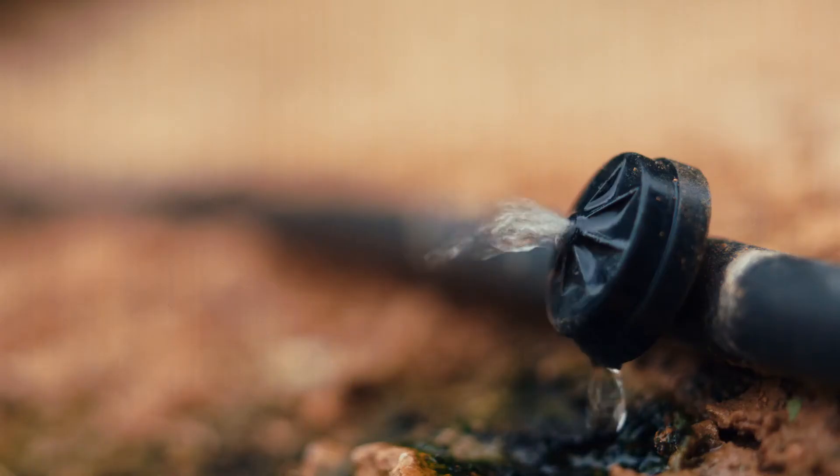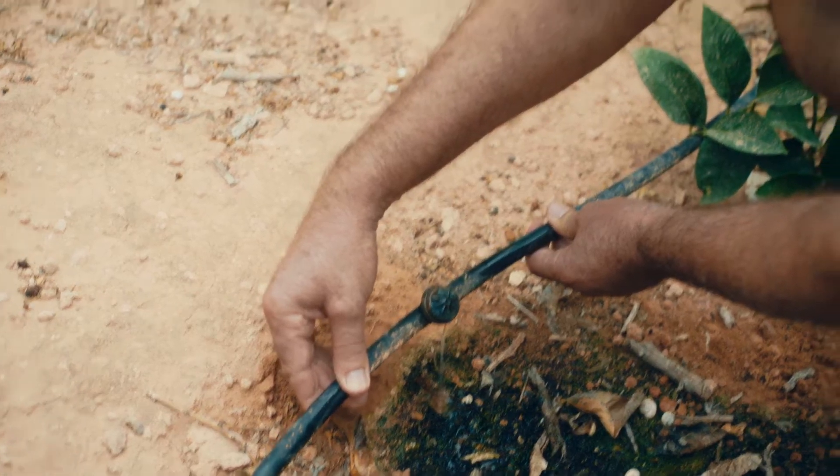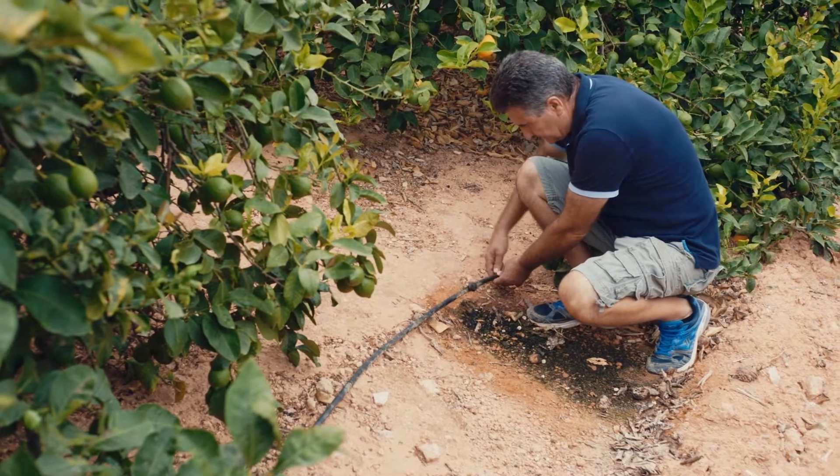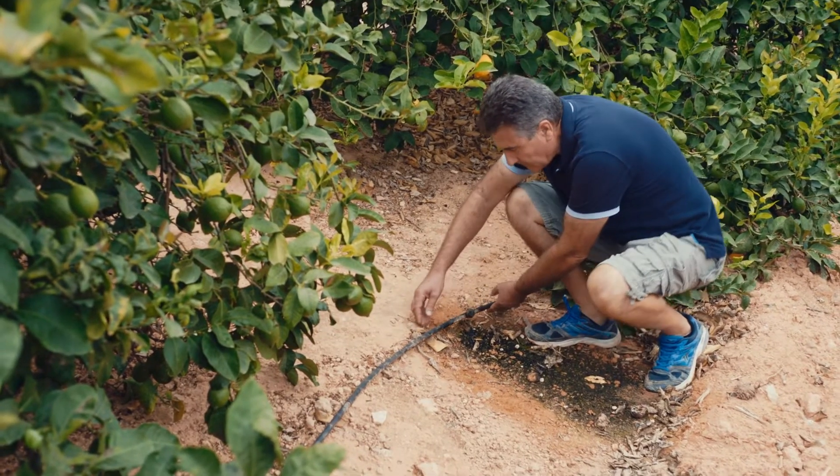Water management through accurate irrigation is critical to build both a profitable and sustainable growing operation. We are saving water, we are saving input, we are saving energy.